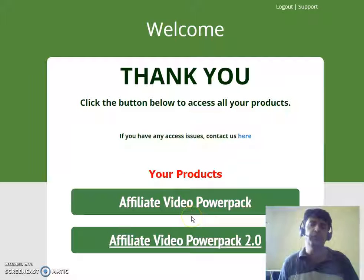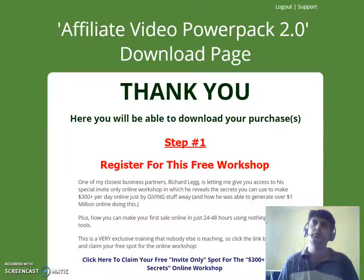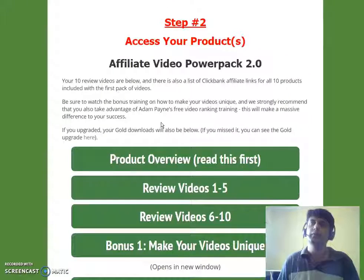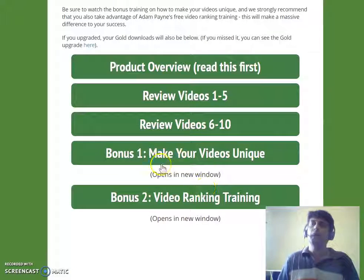These videos are not the same — they're from different niches, so don't think you're getting duplicates. You click through and land on the download page where you can download review videos 1–5 and 6–10. There's also training on how to make your videos unique, and a bonus video ranking training.